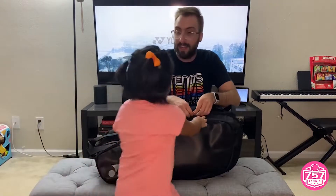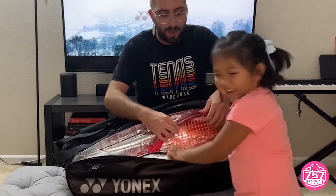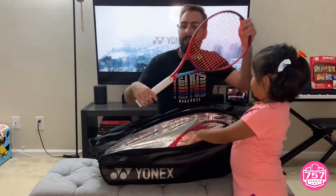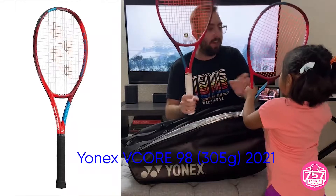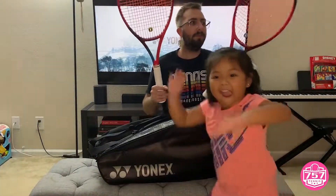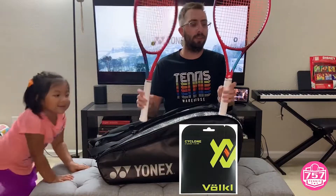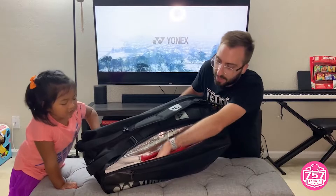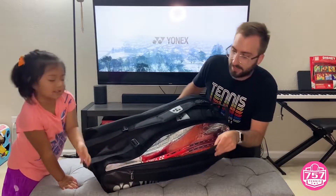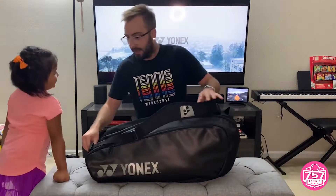Alright, we're going to go to the second compartment. What do you think's in here, Reina? Tennis rackets. So we have the 2021 Yonex V-Core 98 — we have two of them. They're both strung up with Babolat RPM Blast Cyclone 17 at 52 pounds. It has a temperature area to keep your rackets and strings safe from extreme conditions.